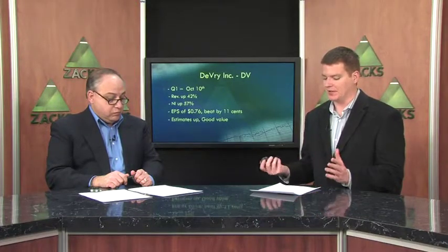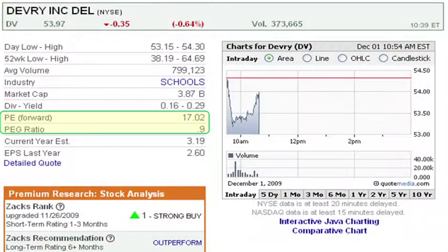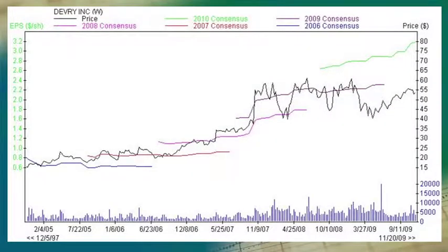Estimates are up, and like the previous stock, DeVry is also a good value — trading at about 17 times forward earnings, which is pretty good considering where the market and especially that industry are at. Their PEG ratio is just under 1.0, which most people consider fair value. So at 0.9, there is a bit of value in there. The Zacks target estimate was just raised to $66 a share, and they're trading around $53 to $54 right now, so there is definitely plenty of room to grow. This last chart shows how their full-year consensus estimates have been climbing consistently for the past five years, and notably, estimates have pulled away from the share price — giving you a good idea of the upside potential.